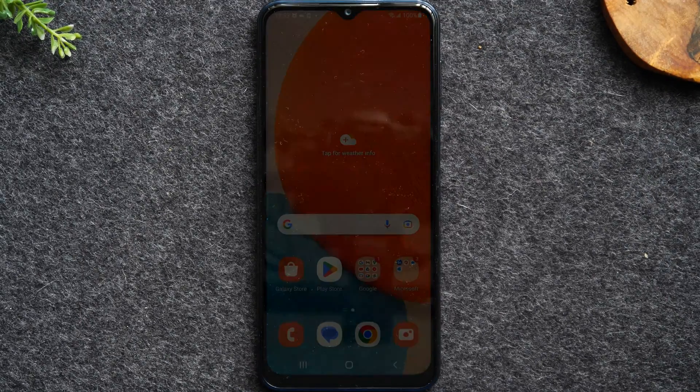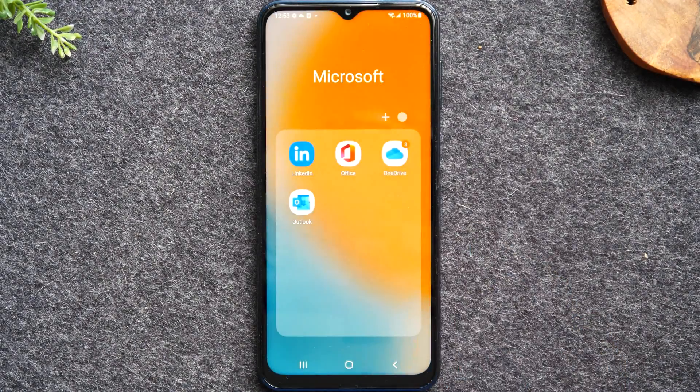In the video today I'll be covering how to unlock your Samsung Galaxy A23 so you can use it with any carrier.